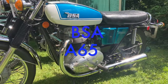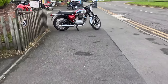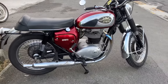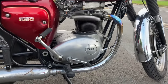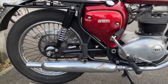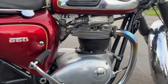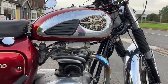The BSA A65. When it comes to BSA parallel twins, the A65 and A50 seem like that difficult second album when you compare them to the success and popularity of the earlier A10 and A7 models. By comparison, the machines have a poor reputation as a vibrator, a leaker of oil, and just plain less reliable. But is that actually true? As we often say on this channel, common knowledge is commonly wrong.